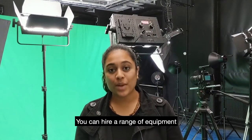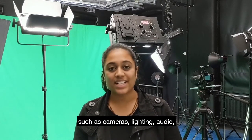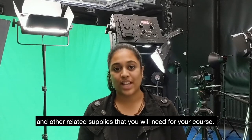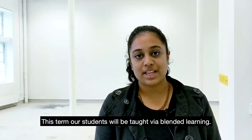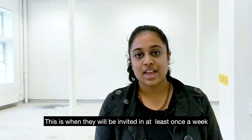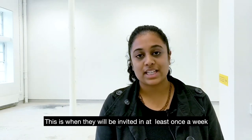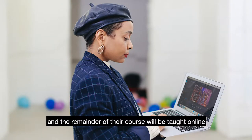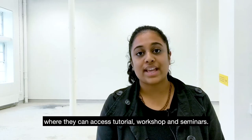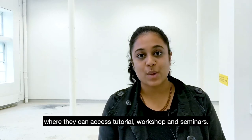You can hire a range of equipment such as cameras, lighting, audio and other related supplies that you will need for your course. This term our students will be taught via blended learning. This is when they will be invited at least once a week to use their studios and the remainder of their course will be taught online where they can access tutorials, workshops and seminars.